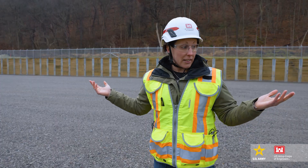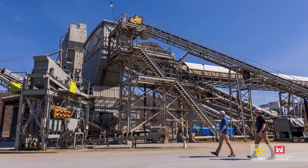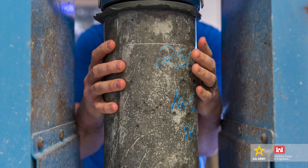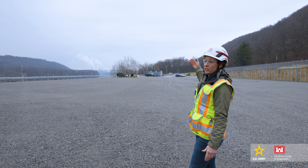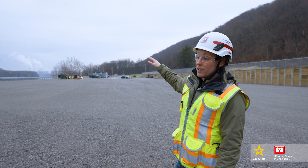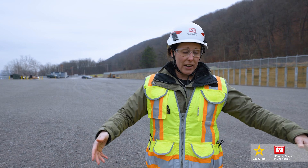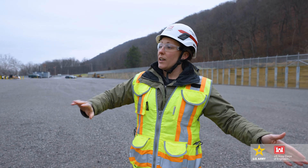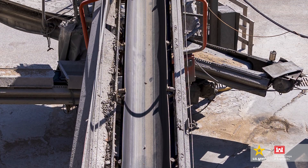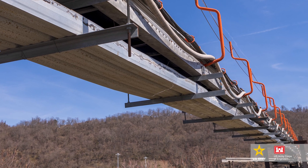Concrete will be produced basically right where we're standing. Here in the next several months, we have to actually build the batch plant. The actual concrete-producing equipment will be here. Trucks making deliveries of aggregate, sands, and that type of thing will come from the far end of the site, where material will be stored. It will then move to this area, where concrete will be produced and conveyed over to the lock and the construction site via a set of elevated conveyor belts.